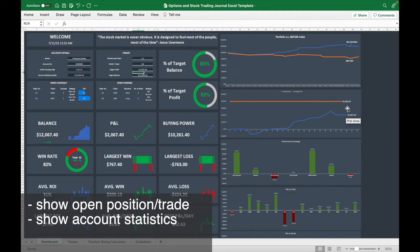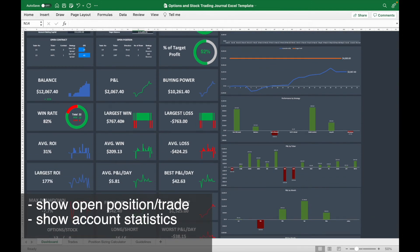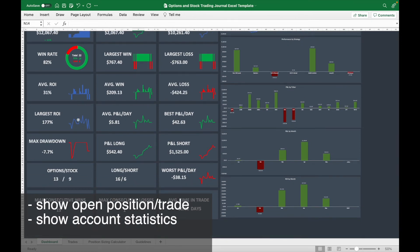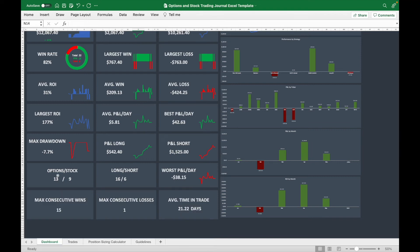The trading journal shows a lot of statistics. It displays your open option contracts, open stock positions, account balance, profit and loss to date, and buying power. It also shows your largest winning trade, largest losing trade, average return on investment, average winning trade, average losing trade, average ROI per trade, average win and loss per trade, largest ROI, average P&L per day, best P&L per day, maximum drawdown, P&L for long and short trades, ratio of option to stock trades, ratio of long to short trades, worst losing day, consecutive wins and losses, and average time in trade.